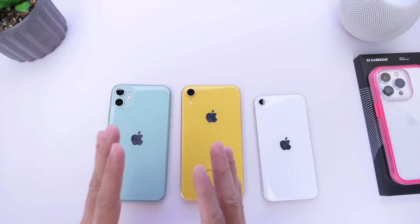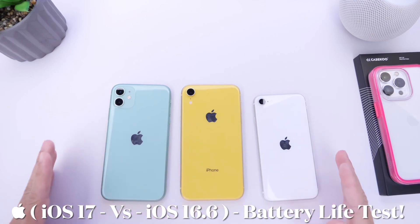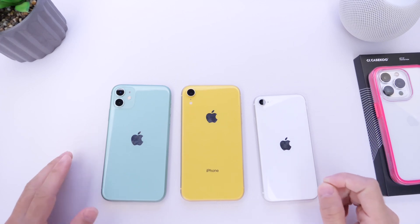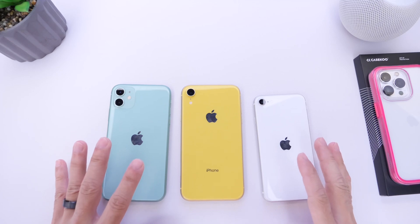Hey guys, in today's video we're comparing iOS 17 versus iOS 16.6 battery life. This is one of the most important questions for you guys, and iOS 17 will soon be released to the general public. So I wanted to test the battery performance of some of the older iPhones that support iOS 17.